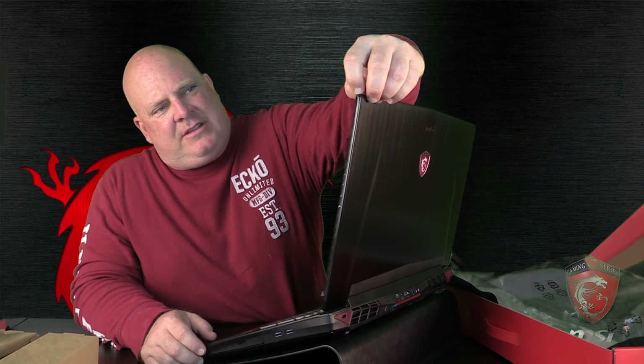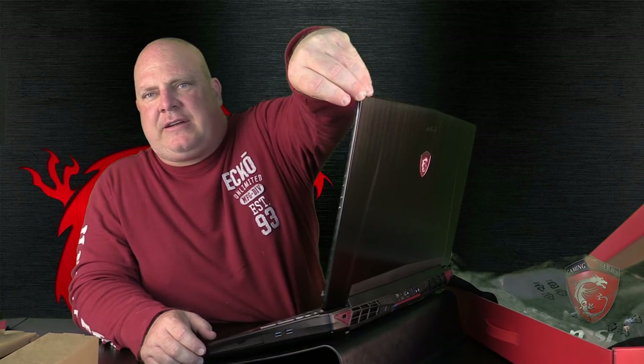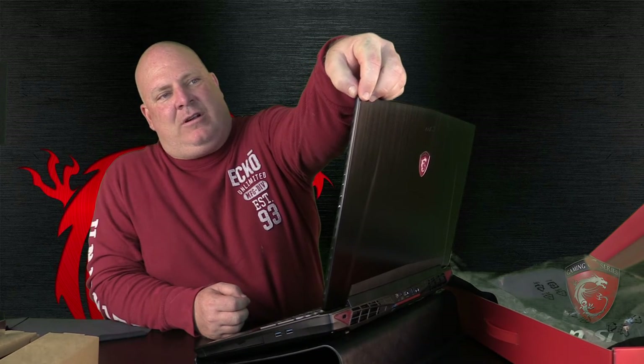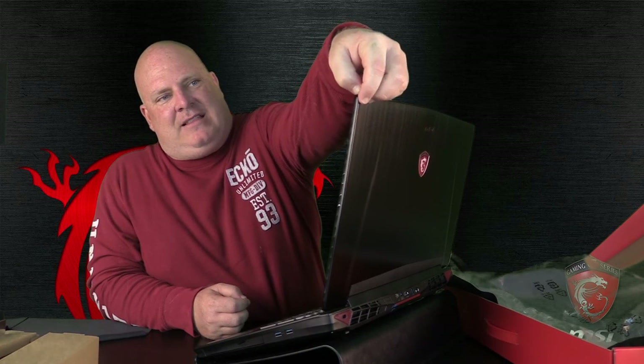When you do these unboxings, are you the type that leaves as much plastic protective film on as you can? I've done that — left it on things for like forever, let it take all the dings of life. It works really well. I'll just leave that plastic film on there.